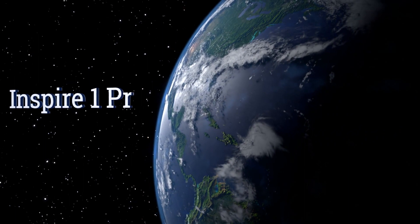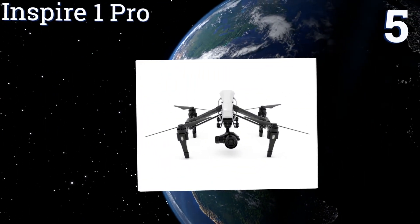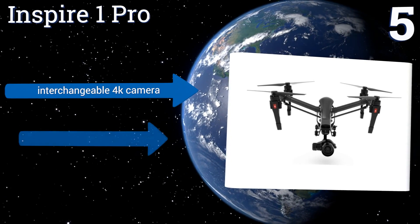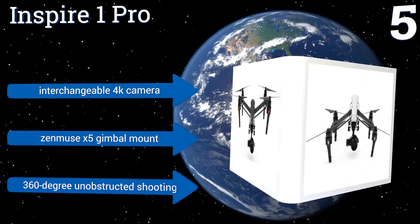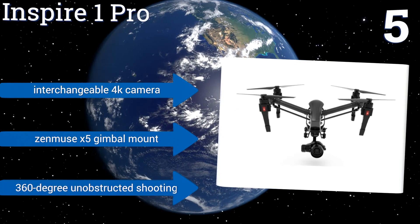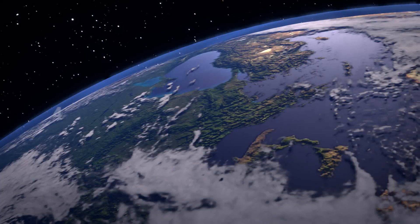At number five, packing advanced aerial imaging technology into a lightweight flexible airframe for superior power and stability, the Inspire 1 Pro features automated waypoint planning and return-to-home to easily capture extraordinary imagery from afar and get safely back to base. It boasts an interchangeable 4K camera, a Zenmuse X5 gimbal mount, and 360-degree unobstructed shooting.